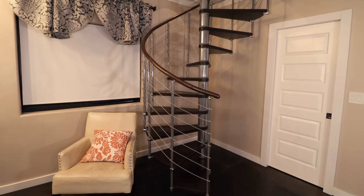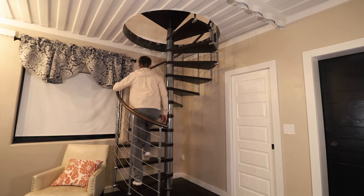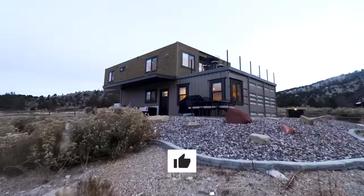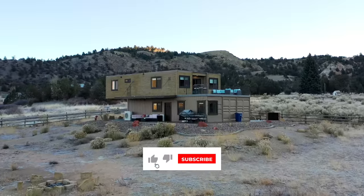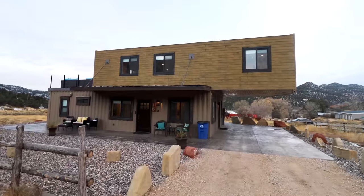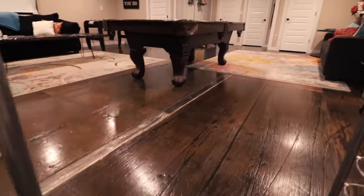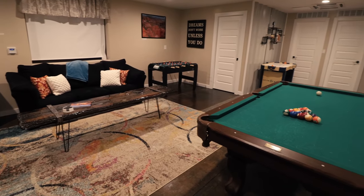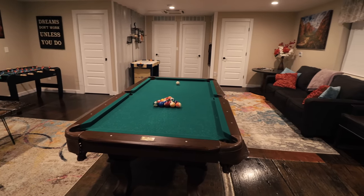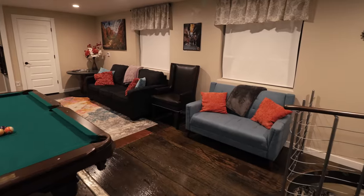That will do it for the first floor, so now let's head up the spiral staircase to check out the second floor — there's still a lot more to see. Coming up the spiral staircase, we reach the absolutely gigantic game room, which takes up pretty much the entire second floor. There are about four more doors back behind — I'll get to that in just a bit — but it's just an insane, massive space.